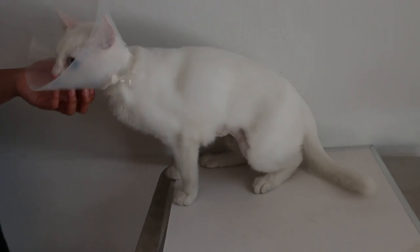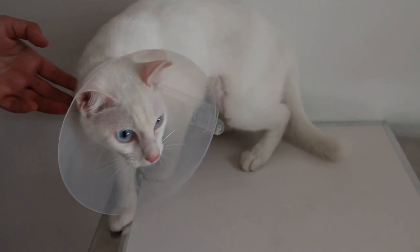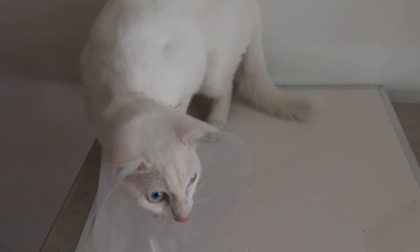Today is 5 February 2019. This is the one-year-old cat's mediation.